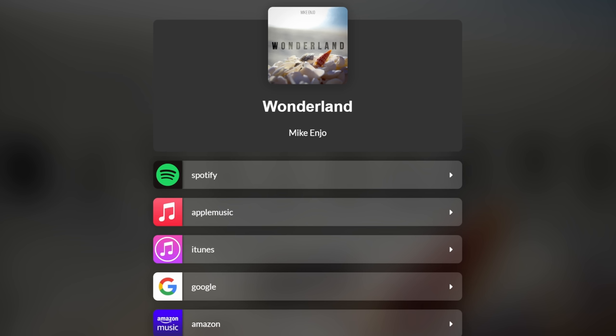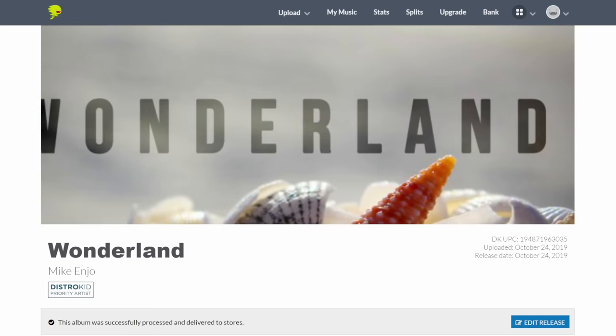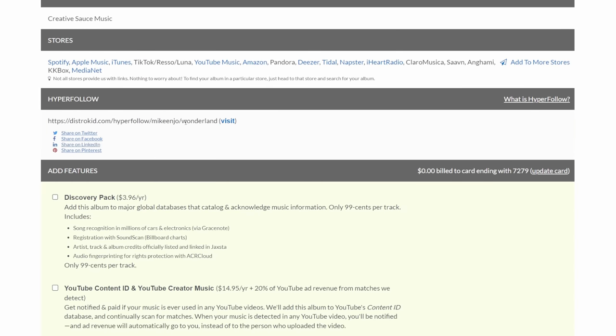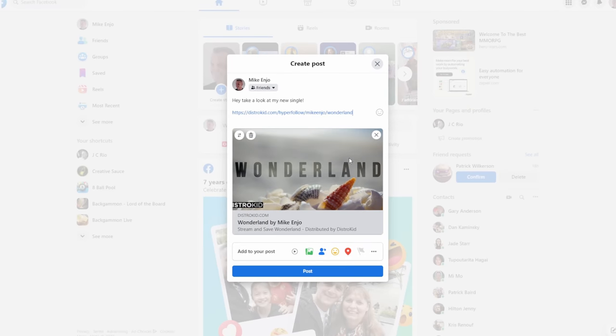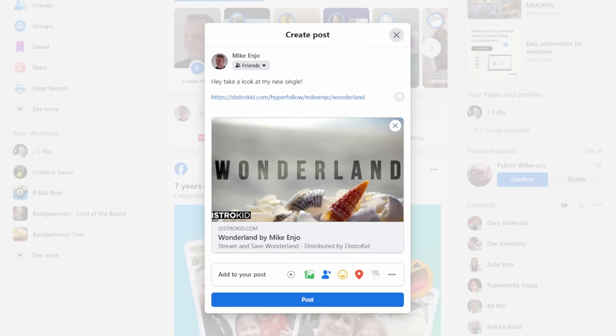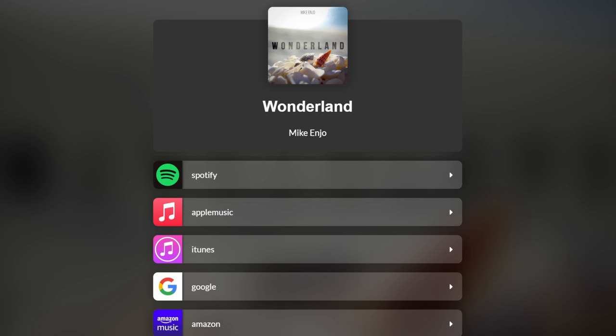The sponsor for this video does have a solution for that. This is the hyperfollow page for one of my EPs, Wonderland. When people visit this webpage, they can choose which one of these great platforms they want to listen to my music on. But I didn't have to create this page — it was generated automatically for me when I uploaded my EP to DistroKid. You can see the section at the bottom where they supply the link for me to share. I can share that on places like Facebook where my album artwork will automatically be generated, and people can just click and go straight to that hyperlink page. This is all included with the base price of DistroKid, which is just $19.99 per year. Follow the link in the description and you'll get 7% off that already great price.